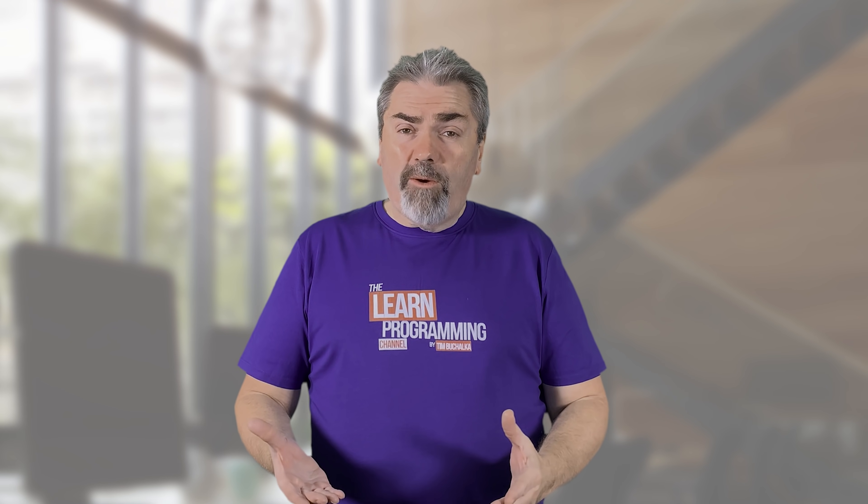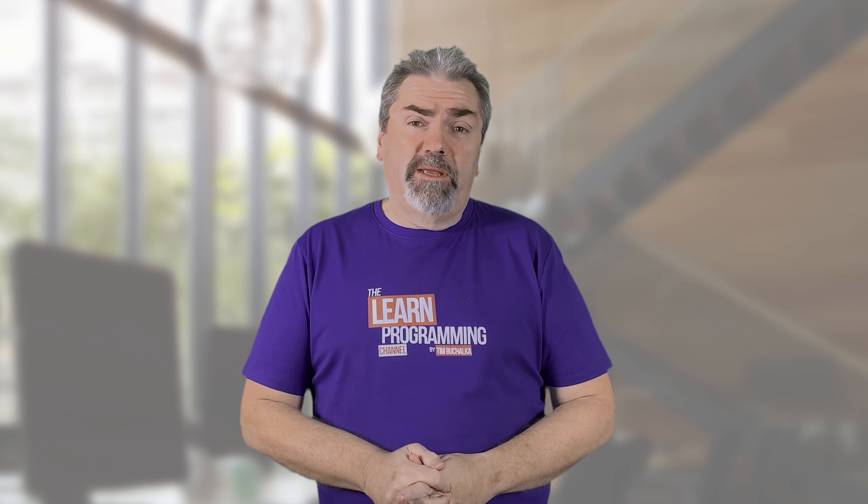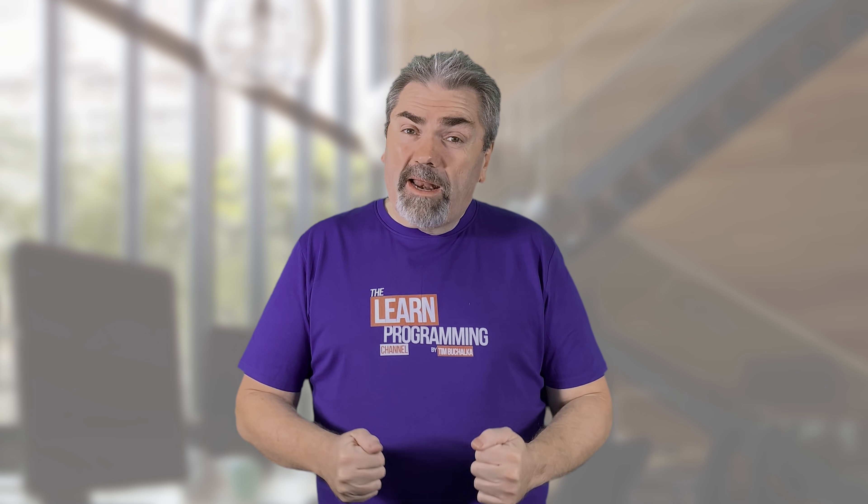Don't get discouraged if you think you can't figure out the logic — it does come with experience. Those are the four best ways, in my opinion, to improve your logic programming skills. Keep at it, don't give up, and you will succeed. I hope that helped. If you've got any questions, feel free to leave a comment and I'll get back to you. Click the links on screen to see the next tip, coding-specific programming videos, or consider subscribing.